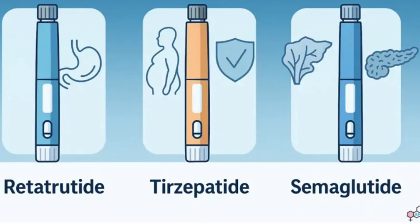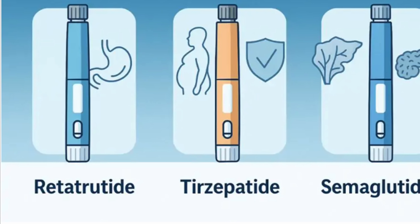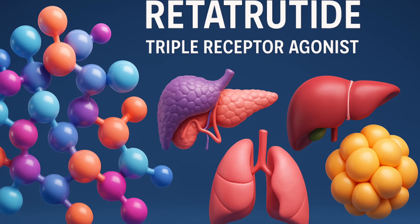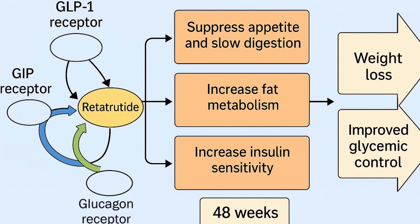If you've heard of semaglutide and tirzepatide — Ozempic, Wegovy, Zepbound, Mounjaro — those are GLP-1 agonists. Tirzepatide targets GLP-1 and GIP receptors. Retatrutide takes it further because it's a triple agonist, hitting three powerful fat loss pathways: GLP-1, GIP, and glucagon receptors.